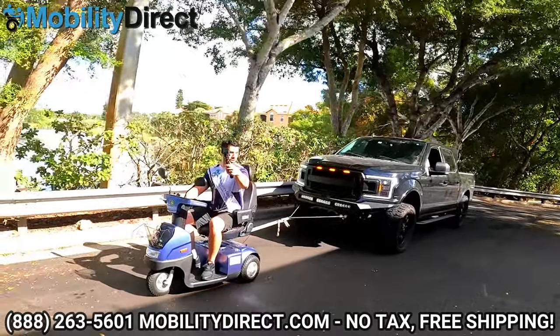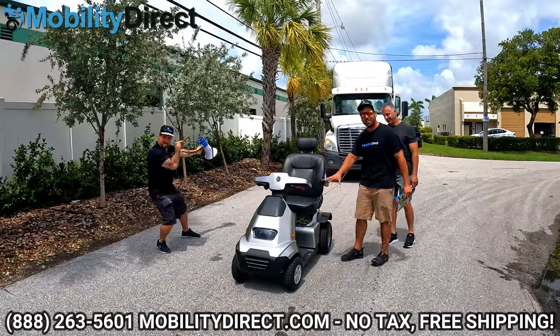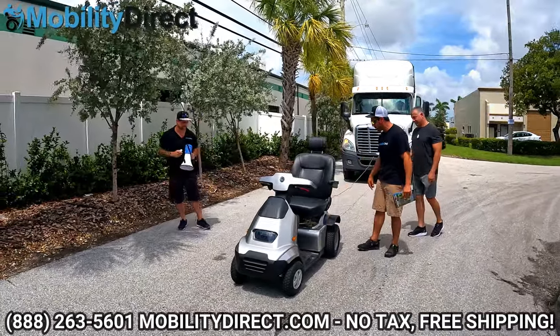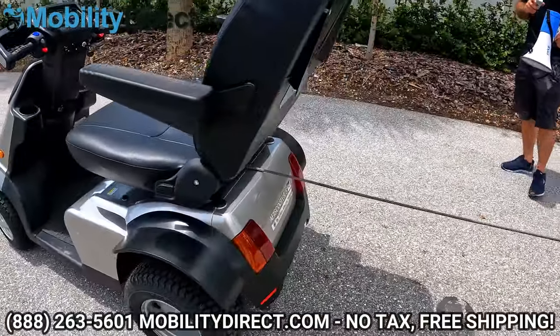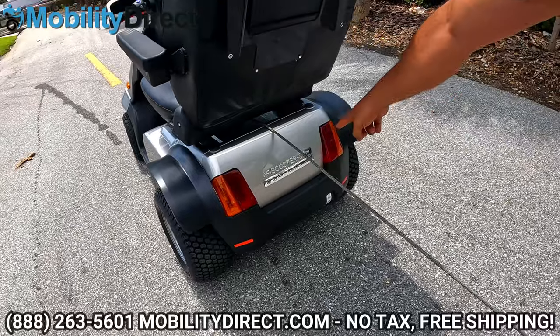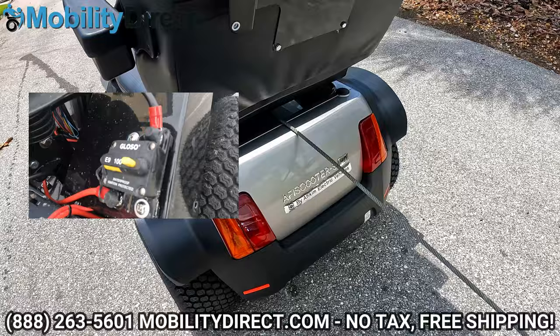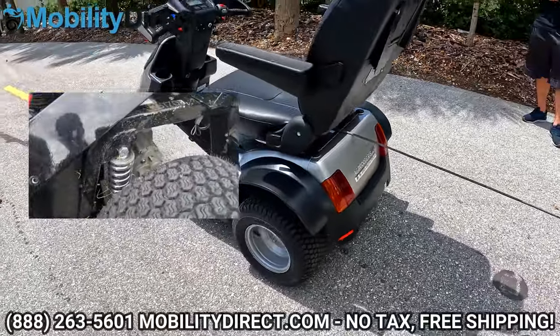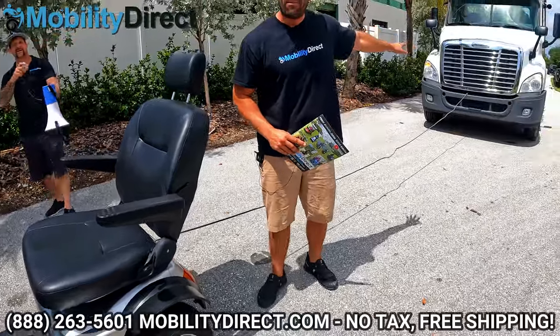We've already towed an F-150, but now we have the Afficam HD. That's right, this is an HD model. Come around back here — we've got a cable tied up to a Freightliner truck. The HD model has a 200 amp controller, heavy gauge wires, extra large suspension, can hold up to 600 pounds, and we've got it rigged up to this Freightliner semi behind us.